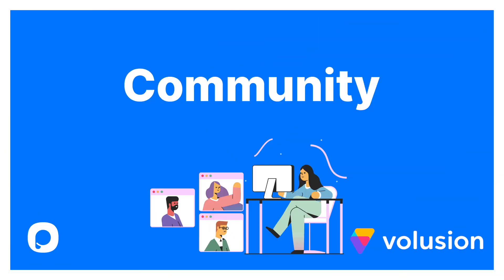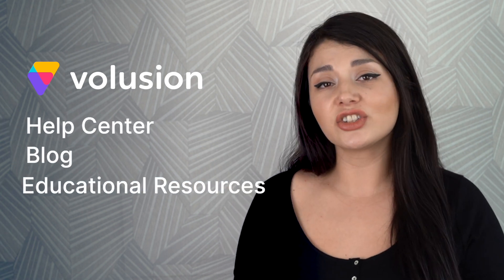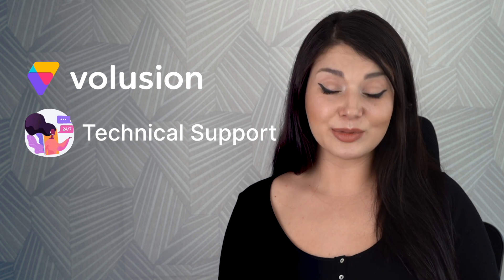Let's get to the community. Volusion doesn't have a community, but it has a help center, blog, and educational resources if you want further information. Still, it may not be enough since Shopify's community has nearly a million members and more than a million posts. Next up, support. Volusion has 24/7 technical help just like Shopify. However, if you want advanced assistance, you need to upgrade to a higher plan, which is not the case with Shopify.